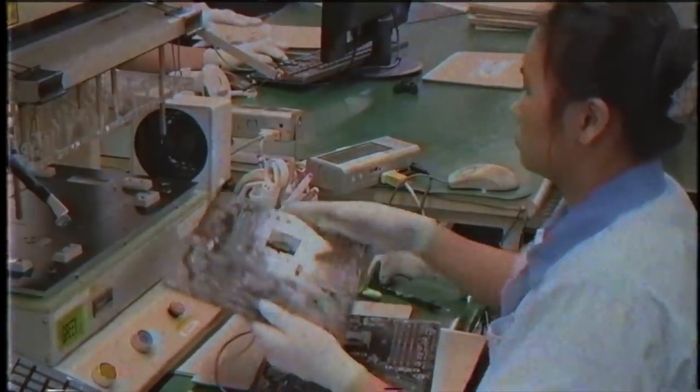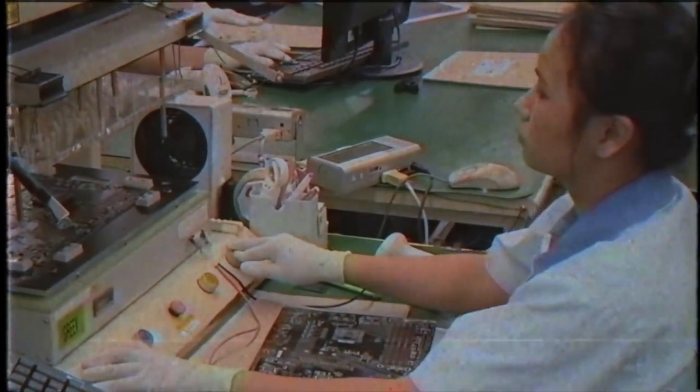Gigabyte are among the global leaders in the PC industry. In 2007, they developed the world's first software-controlled power supply, and in a way they've taken that idea to a new level. Gigabyte are back with the new RTX machines for gaming and content creation.